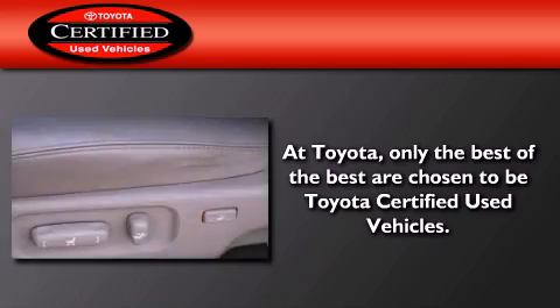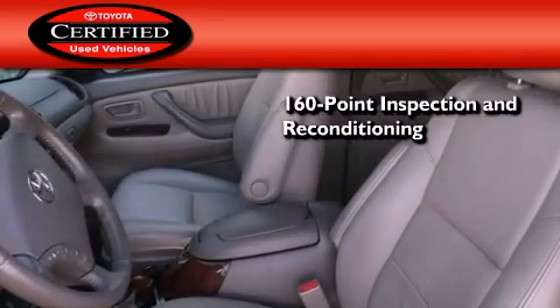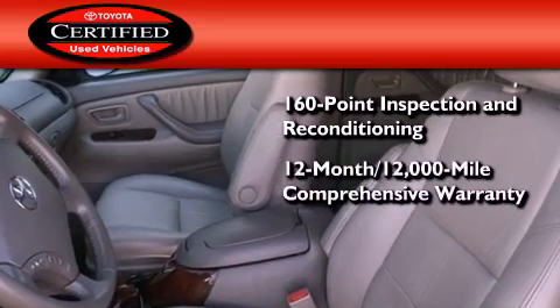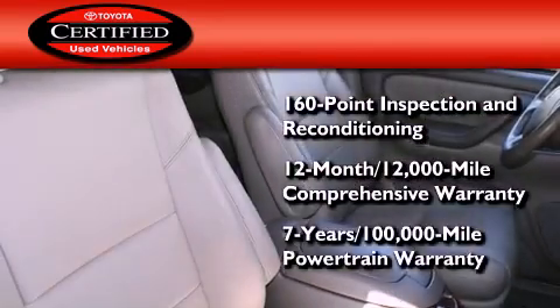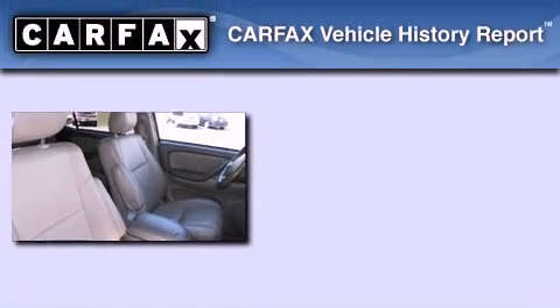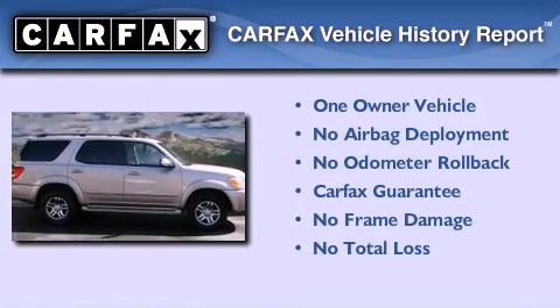Toyota certification includes a 160-point inspection and an extensive reconditioning process, plus a three-month, 3,000-mile comprehensive warranty, and a seven-year, 100,000-mile powertrain warranty. This SUV has had only one owner, and it qualifies for the Carfax buy-back guarantee.